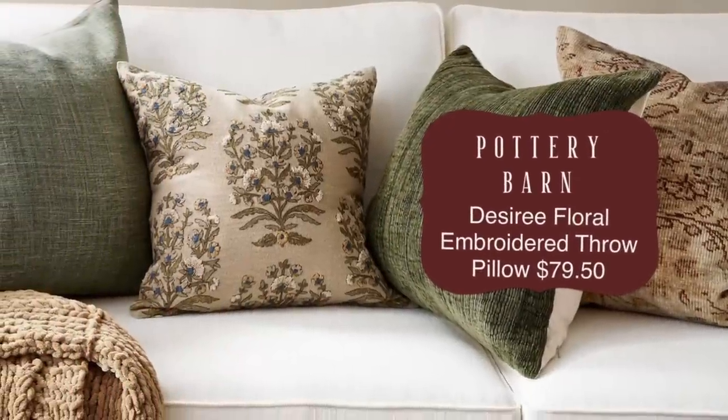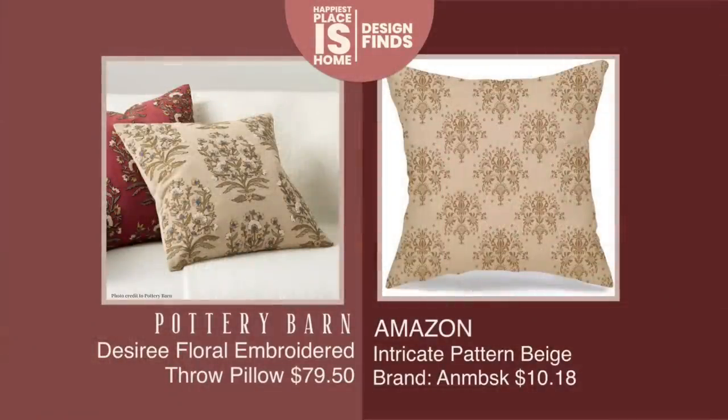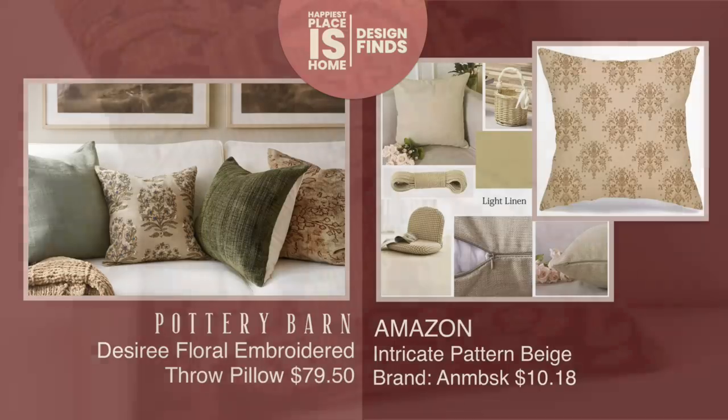Pottery Barn's Desiree Floral Embroidered Pillow is $79.50 for the pillow cover. I found a dupe for it — it doesn't have as much color woven in, but it's a great price at $10.18. The cover is also made of linen, so that's ideal.